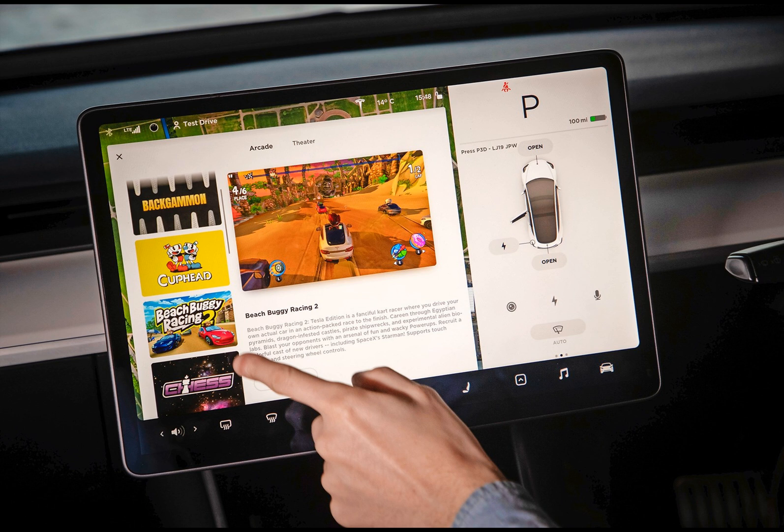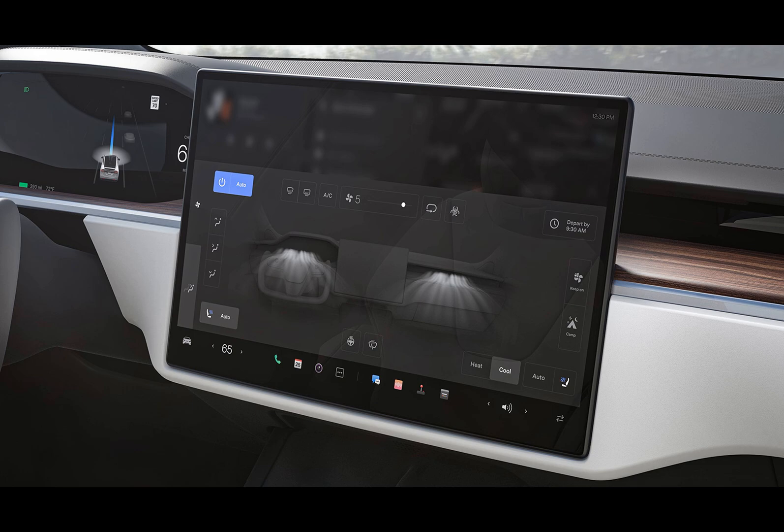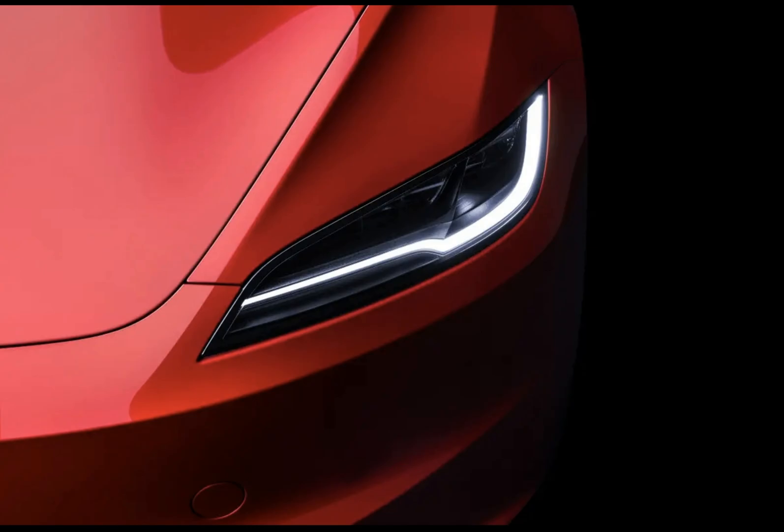As someone who spends hours behind the wheel in various climates and terrains, I'm always eager to see what Tesla has in store for us. And let me tell you, this update doesn't disappoint.